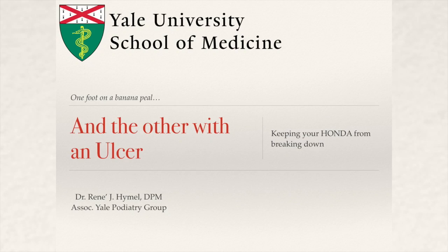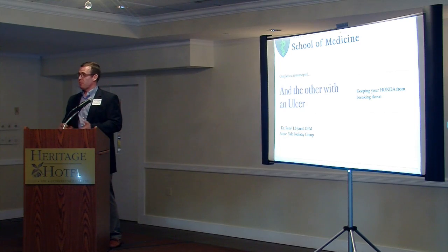Good evening. Thank you for having me. I appreciate the opportunity to address everyone. In the title of the talk, 'one foot on a banana peel and the other with an ulcer,' I just wanted to stress to the primary care population that this diagnosis carries a significant morbidity and mortality with it.